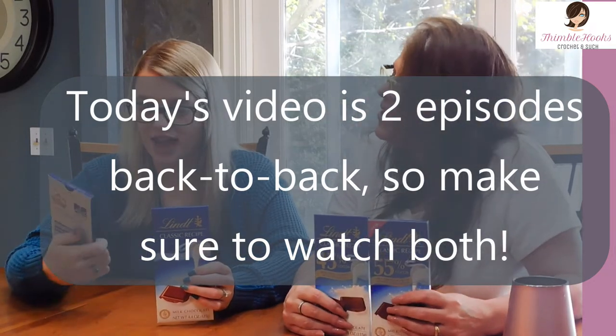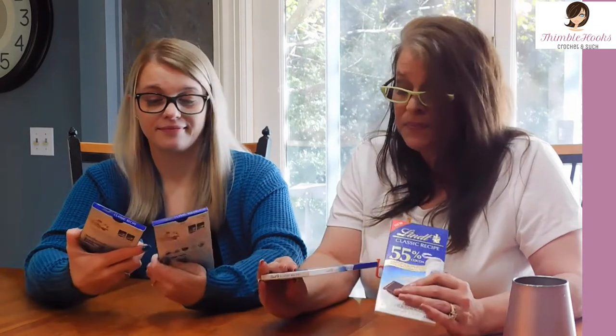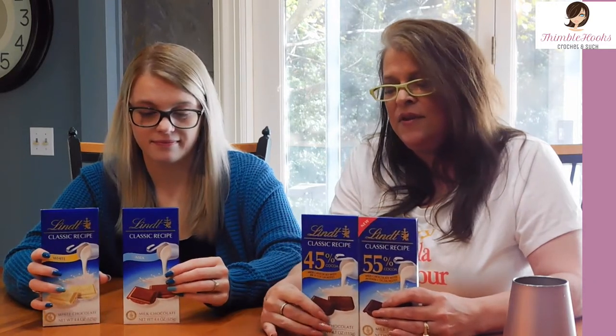So we have the white chocolate, and then we have the milk chocolate which is 31% minimum of cocoa. I have a 45% cocoa and a 55% cocoa, and they both say that they're milk chocolate, but the 60% one we had said it was dark chocolate — so somewhere between 55 and 60 is the magic line between milk and dark chocolate. I did not know that, so I learned that now.